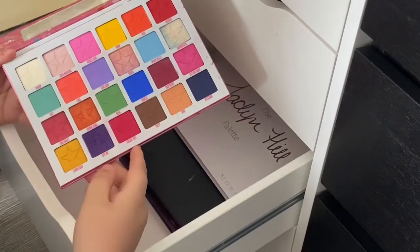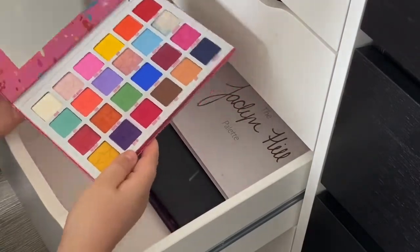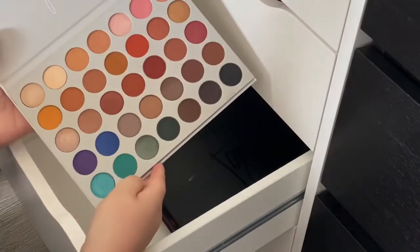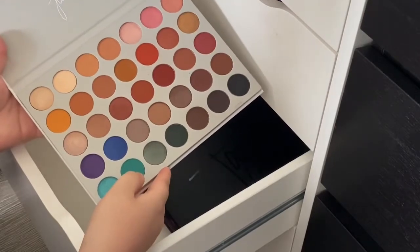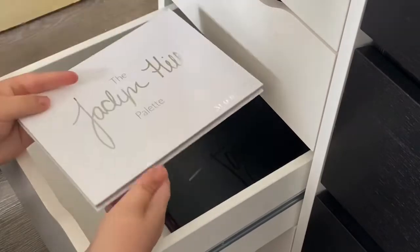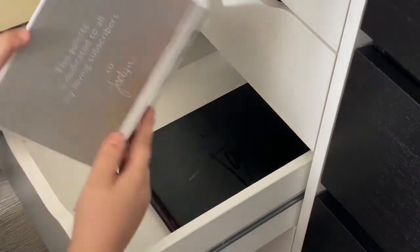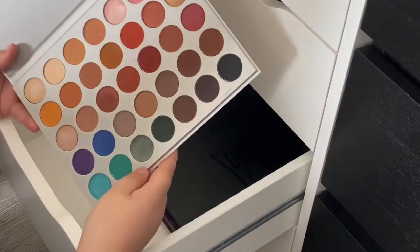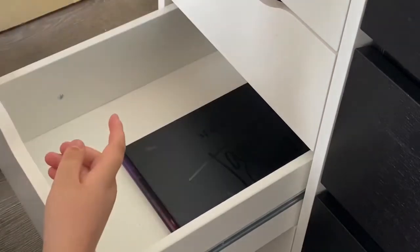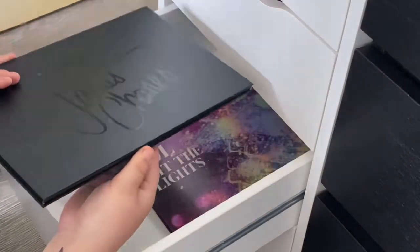Jeffree Star Jawbreaker - this and Thirsty are the only two I've bought that have stayed in my collection. I previously had Conspiracy which I sold, Blue Blood which I gave away, and Blood Sugar which I sold. Jawbreaker is probably my favorite of his palettes - you can tell it's really well used. The original Jaclyn Hill palette I only got in the last couple months. I'm late to the party. I got it just before all the ingredients controversy came out so I have no idea if I've got the old or new formula.